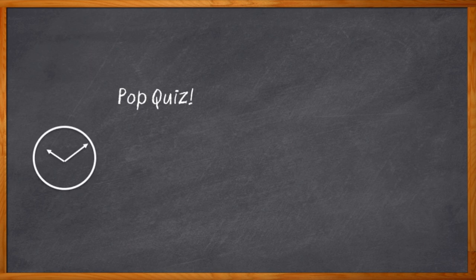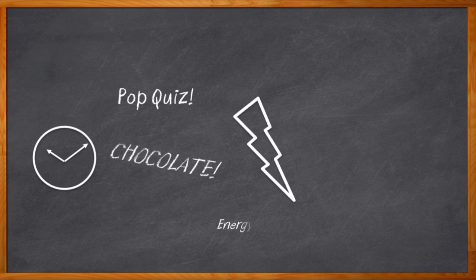Pop quiz time. What is something you always need but never have enough of? Time? Absolutely. Chocolate? For me, yes, this is true. Energy storage? Most definitely. Today we have a variety of different options when it comes to energy storage: lead acid batteries, lithium ion batteries, and my personal favorite, super capacitors. Each of those different mediums are great for specific applications. But what if we could do even more with them? Well, that's what we're talking about today.